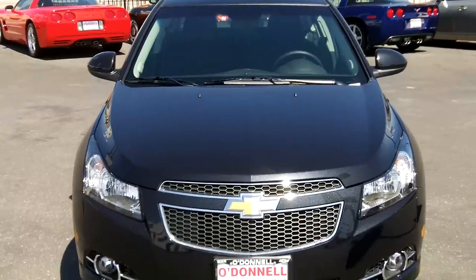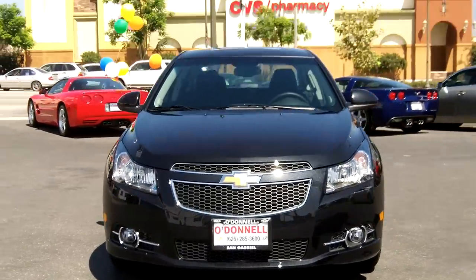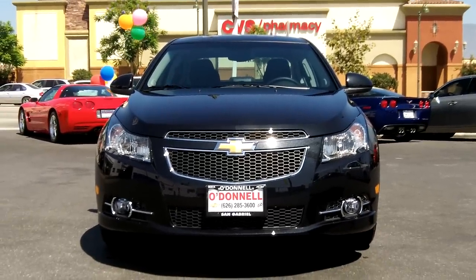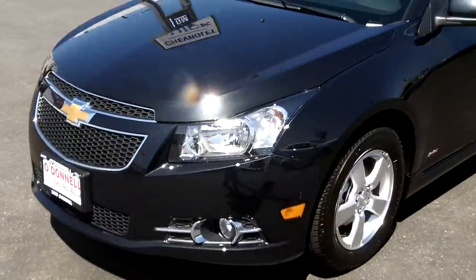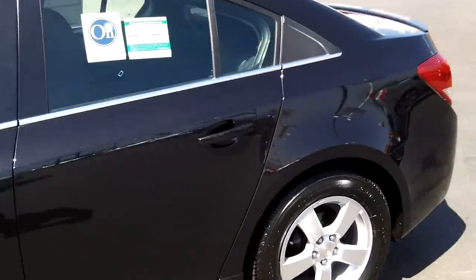This is a 2012 model. It does not have a sunroof — this is the 1LT. It does not have the Pioneer system, however it does have a six-way power driver seat. It still has the USB and auxiliary inputs for your MP3 players.